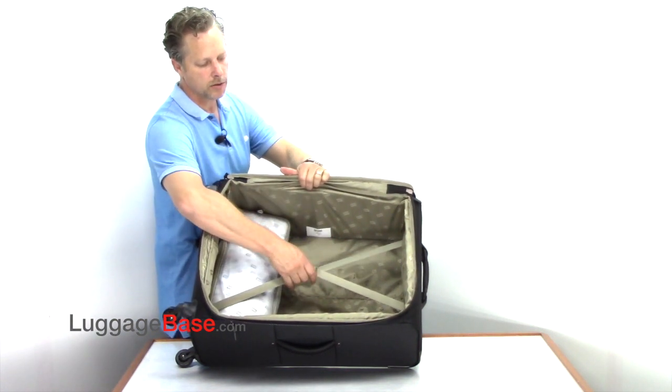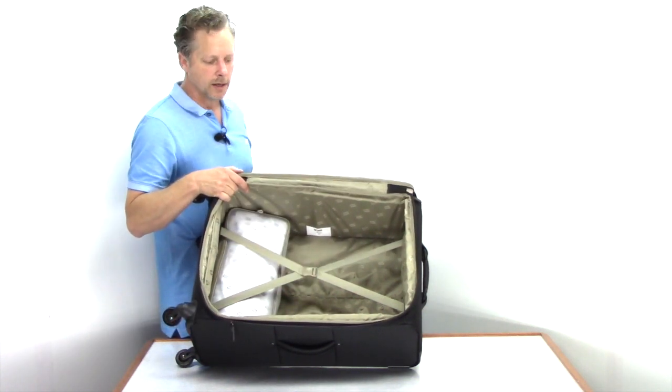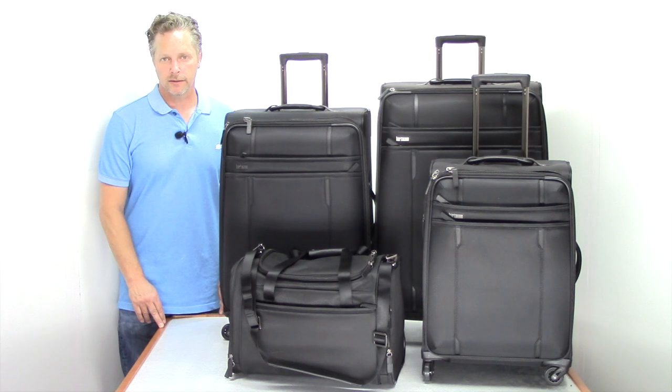You can pack on this side, and you have tie-down straps to keep your clothes from shifting and wrinkling as much. With real clean lines, this Hartman Line Air Collection gives you a little bit more modern look, and comes with a lifetime warranty. They're very lightweight and extremely durable, so come check it out here at Luggage Base. Thanks.